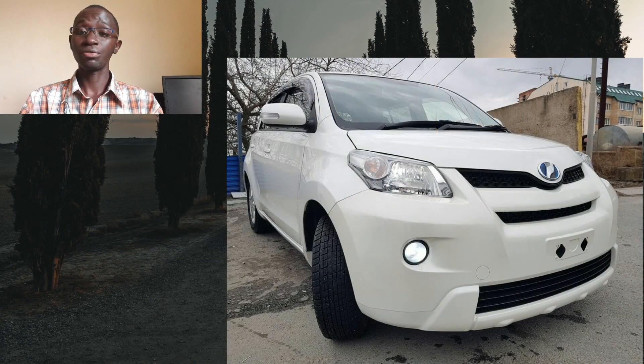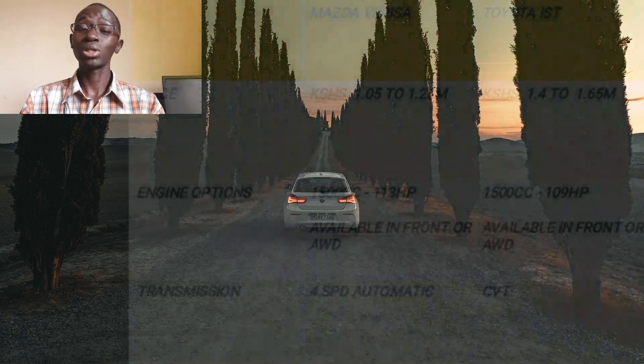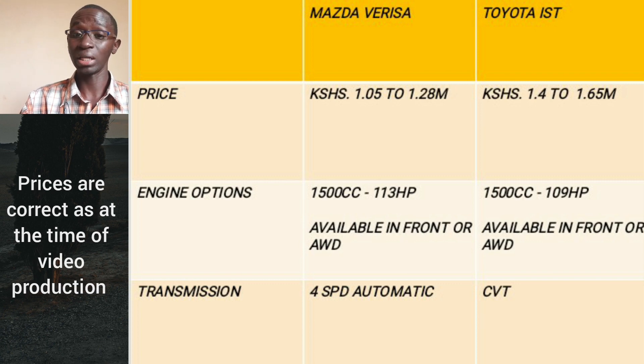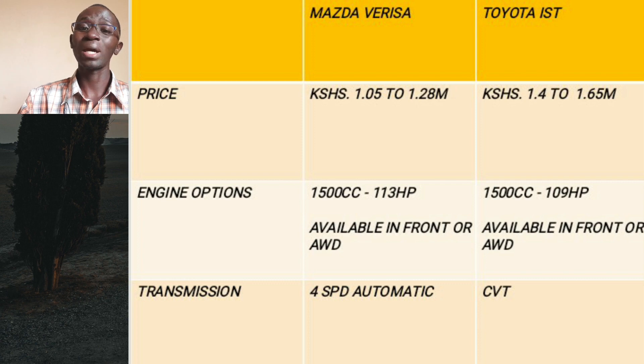We will be comparing the 2015 model of the Verisa versus the 2016 model of the IST. Beginning with the prices, a 2015 Verisa will set you back between 950,000 shillings to a maximum of around 1.28 million, depending on the trim level and mileage. The IST on the other hand is more expensive — 2015 and 2016 models will set you back between 1.4 to around 1.65 million.